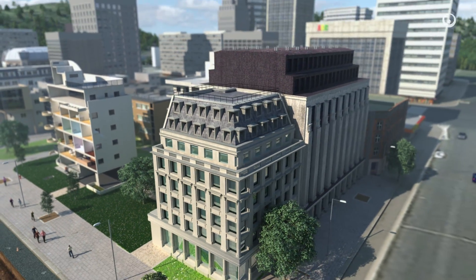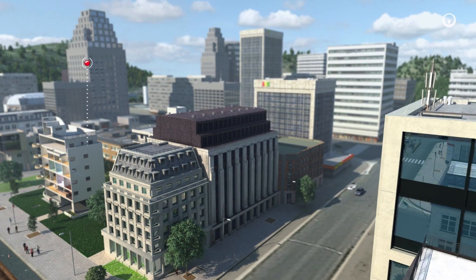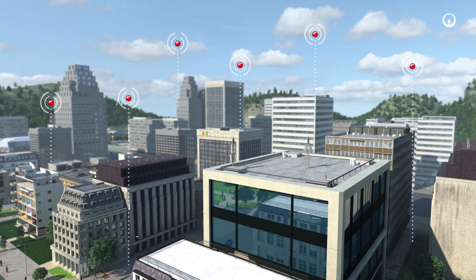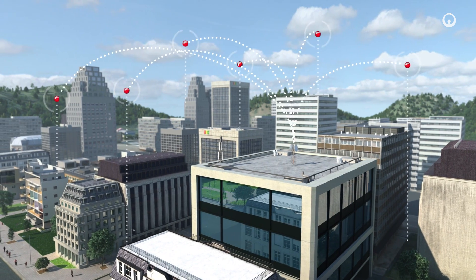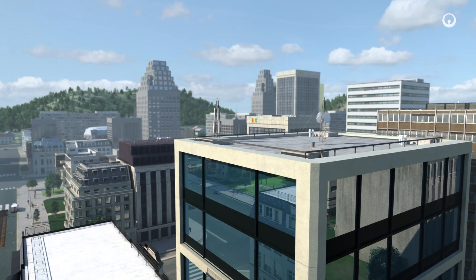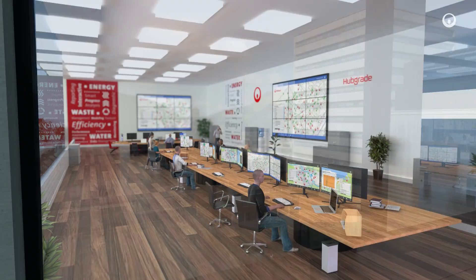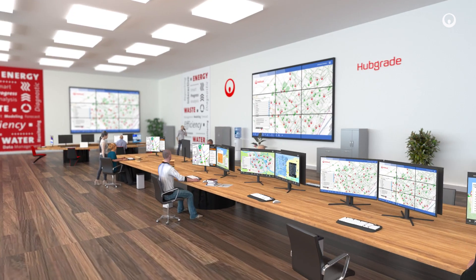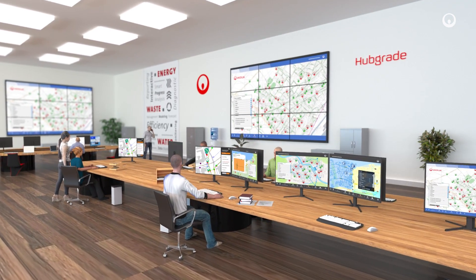These instruments transmit data via communication systems. This is what makes drinking water systems smart. All the data converges at a centralized control center. These control centers combine and analyze the data to provide insight about operations or events. This way, analysts have a global view of the network in real time.